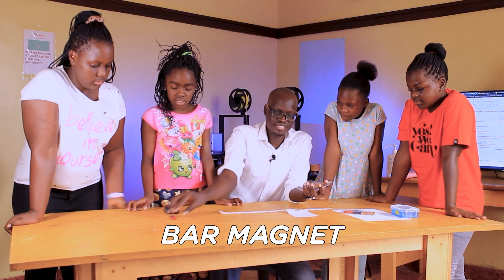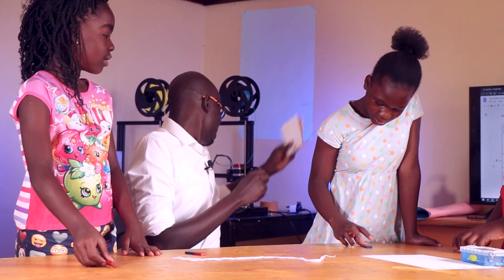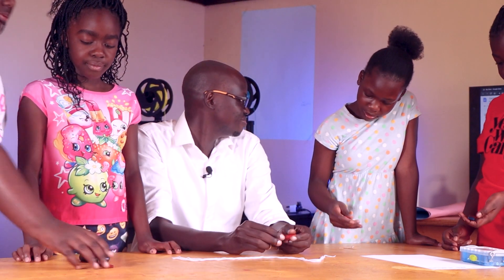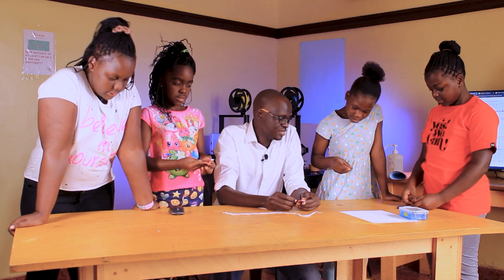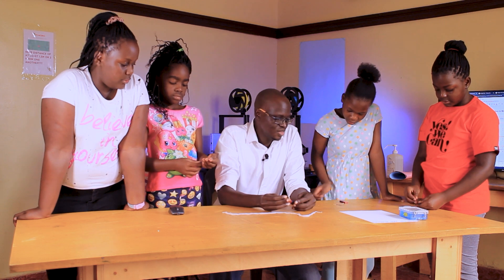It opens just like that? Yeah, it's just simple packaging. So what do you notice about the magnet? It's heavy. It's north and south. Yeah, it has north and south. It has different colors. Different colors. What are the colors? Red and blue. Red and blue.